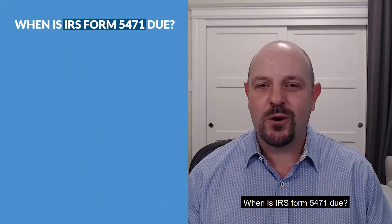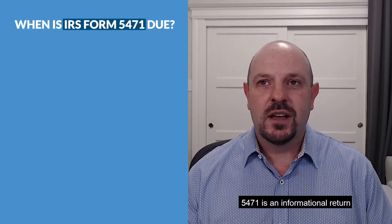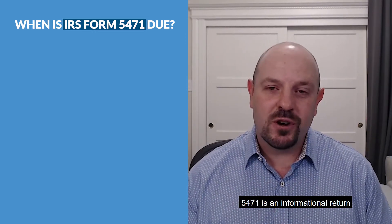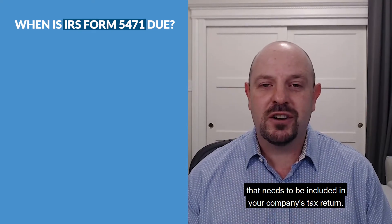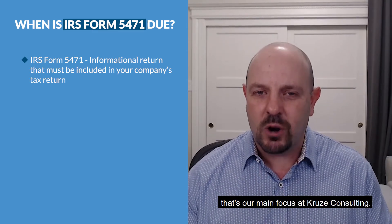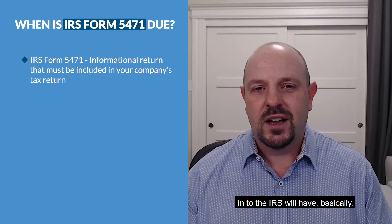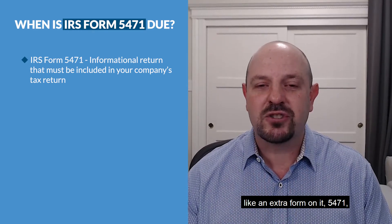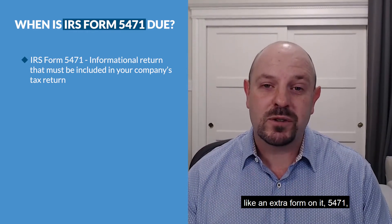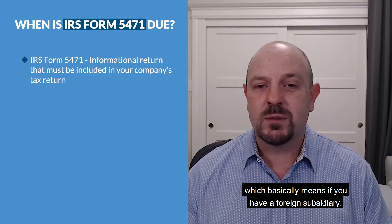Hey, it's Scott Orner, Cruise Consulting. Today we're answering the question: when is IRS Form 5471 due? For those that don't know, Form 5471 is an informational return that needs to be included in your company's tax return. I'm speaking about Delaware C-corps right now — that's our main focus at Cruise Consulting. Your Delaware C-corp return filed with the IRS will have an extra form, 5471, which covers your foreign corporation — basically meaning if you have a foreign subsidiary.